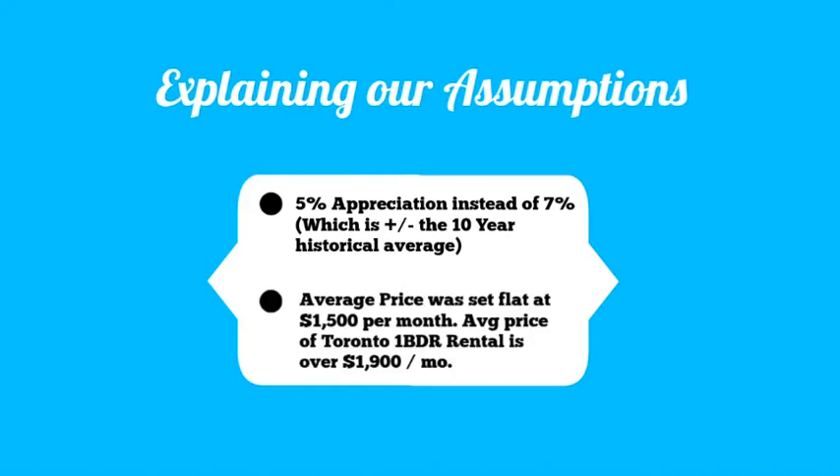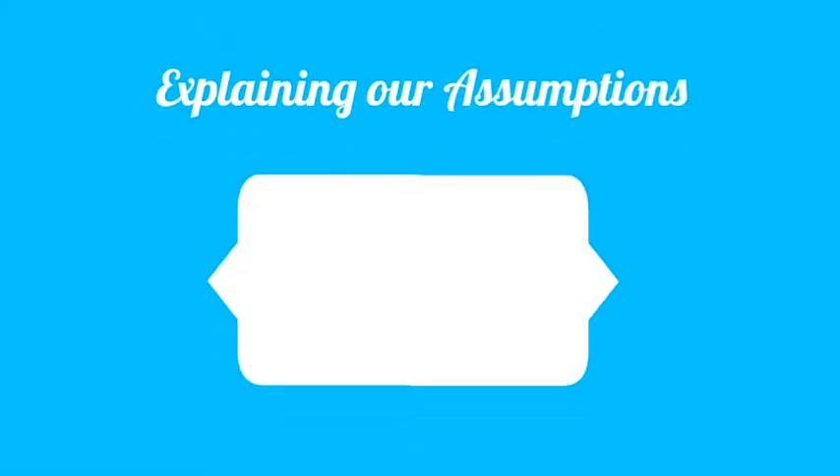Second, the average price of rent in Toronto is about $1,900 a month for a one-bedroom in the core, and it's only going up — our assumptions used a flat $1,500 for the entire 10-year term. Third, our costs for condo fees, taxes, maintenance, and insurance were incredibly aggressive and probably more than they needed to be.